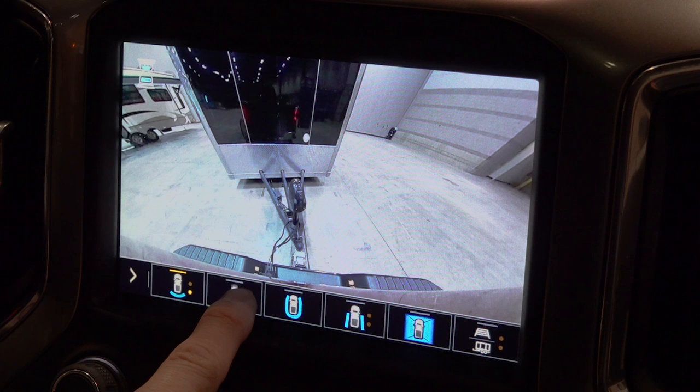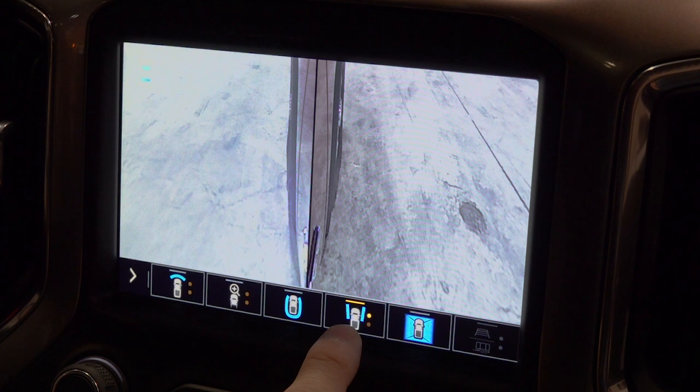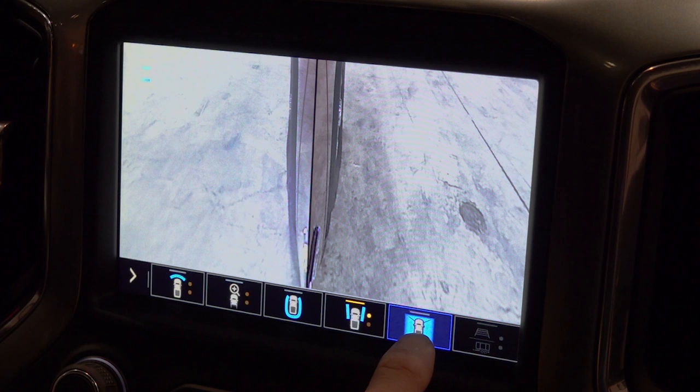There's a view from the front of the truck, a view from the back of the truck, and some different hitch views as well. We again have that bowl view up front, and then a view of the side of the front of the vehicle so that we can see exactly what you're going to be running over. Then we have our pretty typical 360-degree view right over there.